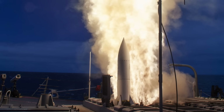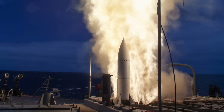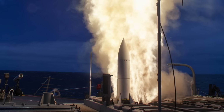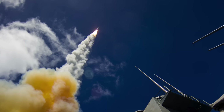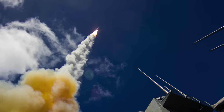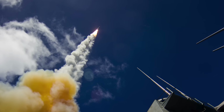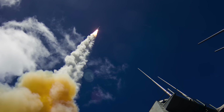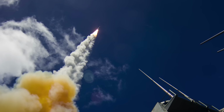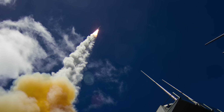Instead, it complements shorter-range, lower-cost systems like the Evolved Sea Sparrow Missile (ESSM) and Rolling Airframe Missile (RAM). Together, these weapons form a layered defense network in which the SM-6 serves as the outer shield, designed to destroy threats before they can close with the fleet. As the maritime battlespace grows faster and more complex, the SM-6 gives commanders a flexible, long-range, and intelligent weapon that can adapt to the fight.